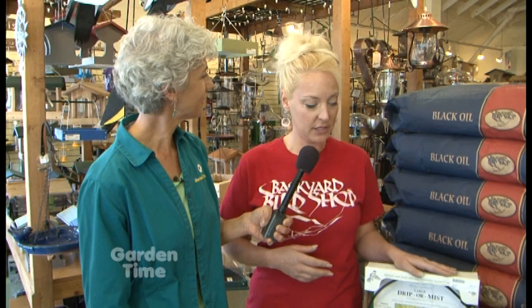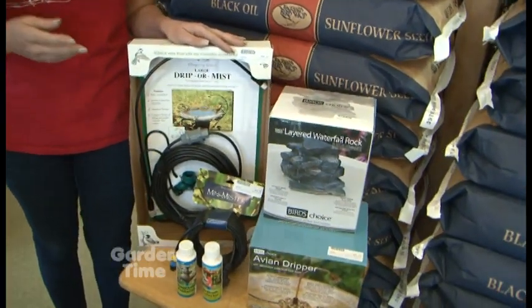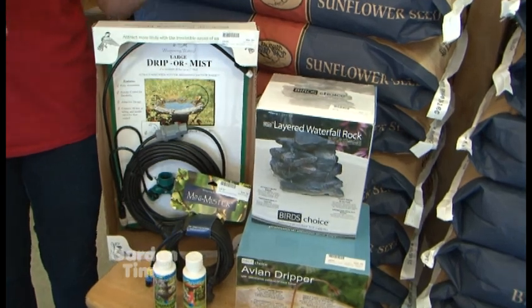Now I'm going to be talking with Angie, the manager here at Lake Oswego. There are lots of accessories here — so why would we use some of these? Birds are really attracted to running water. They equate running water with fresh water, just like they see in the wild, and by adding accessories that get your water moving, the birds will really be drawn to it.